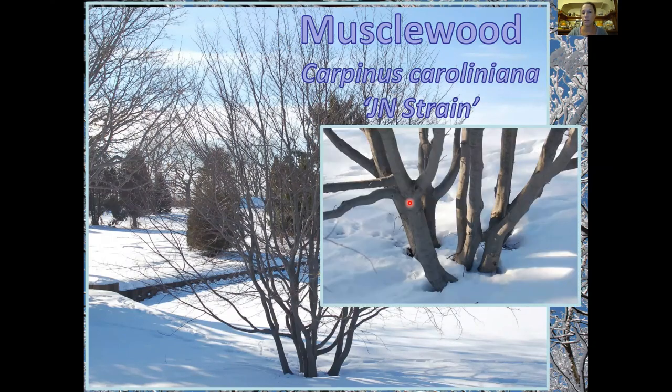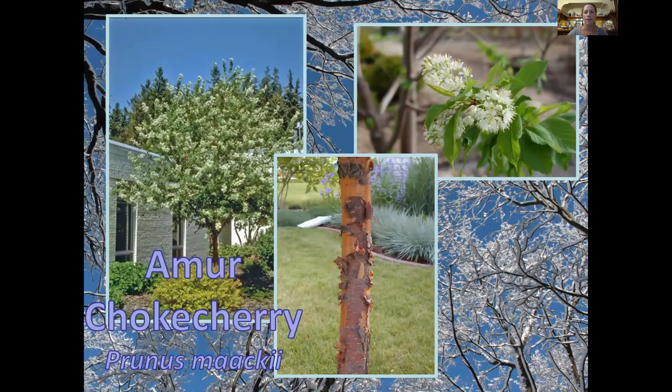Some people say the musselwood bark also looks kind of like elephant hide. It's also known as blue beech, or sometimes hop hornbeam — though that can get confusing because there's another one I'll talk about that is sometimes referred to the same way. Amber chokecherry has great spring flowers, good for pollinators, but for winter we want it for this great peeling coppery bark — a pop of electric color in the winter when there's no other color in the landscape.